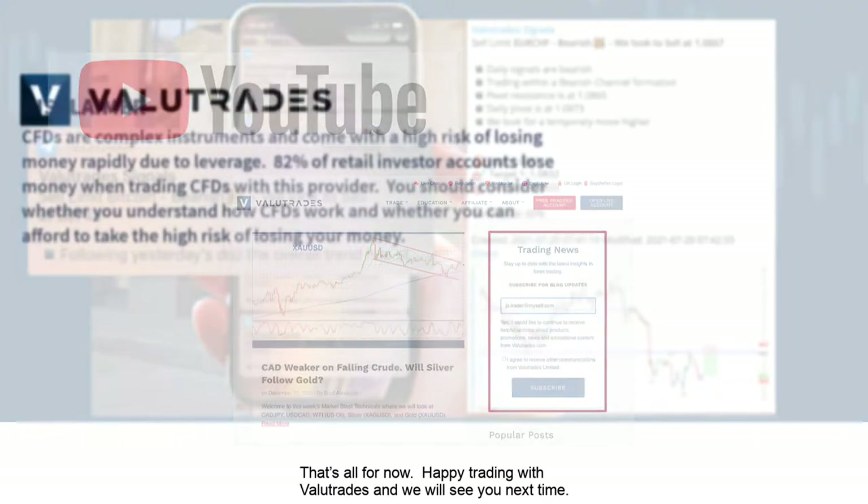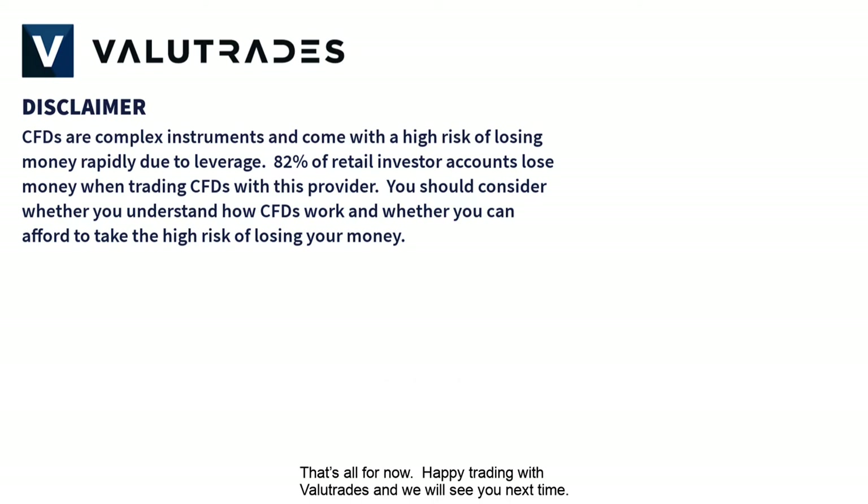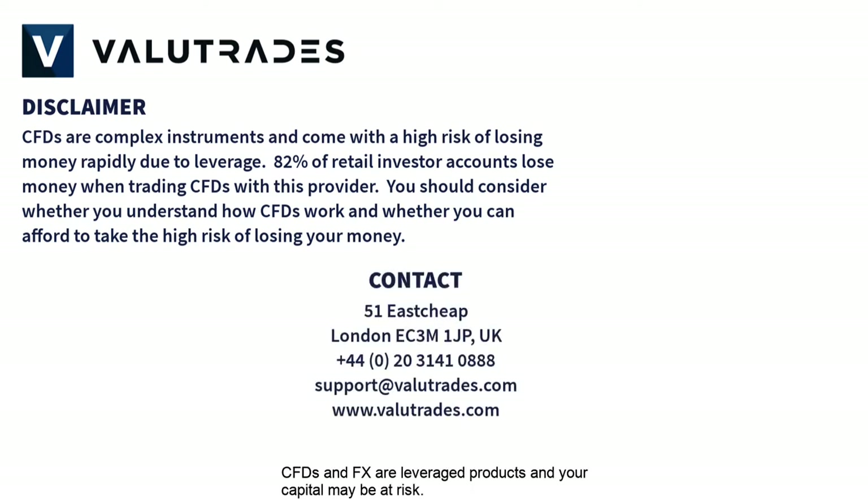That's all for now. Happy trading with ValueTrades and we will see you next time. CFDs and FX are leveraged products and your capital may be at risk.